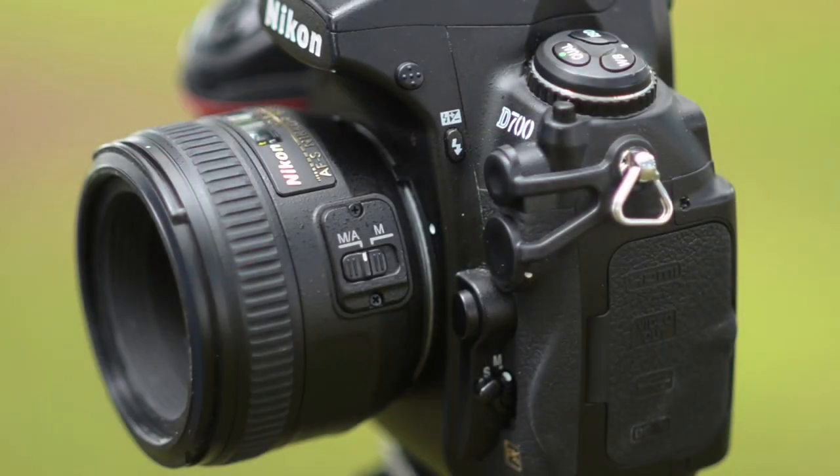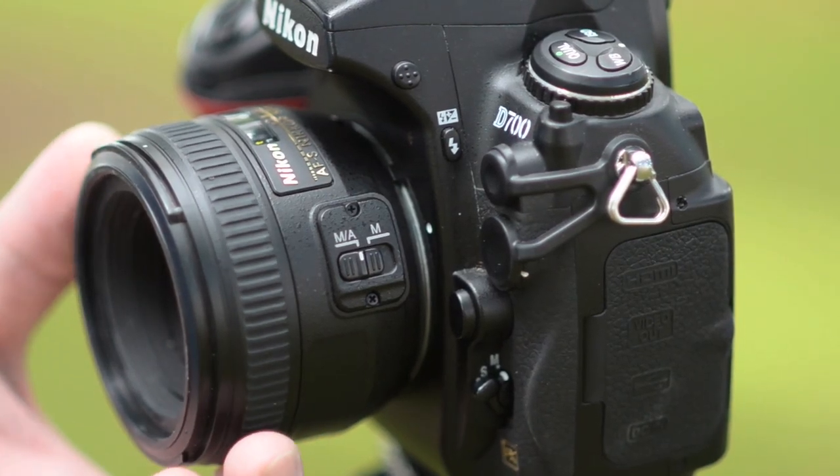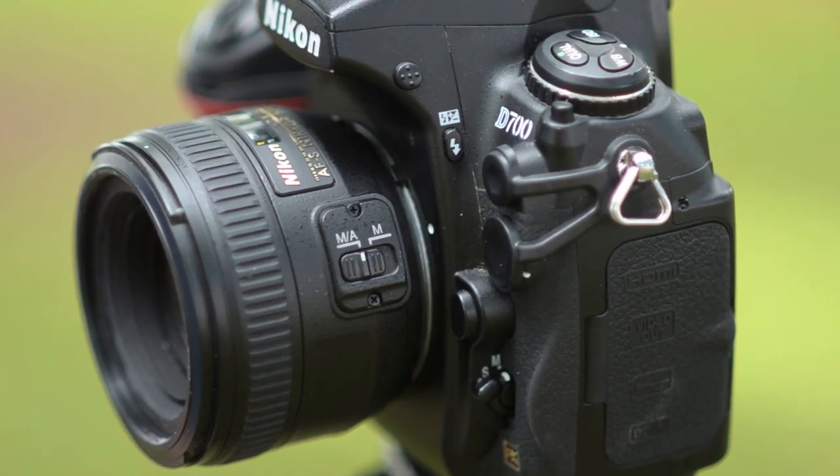Our third lens in the showdown is the 1.4G. This is also an AFS Silent Wave G lens. It has eight elements in seven groups, is also multi-coated, and has a closest focusing distance of 45 centimeters.